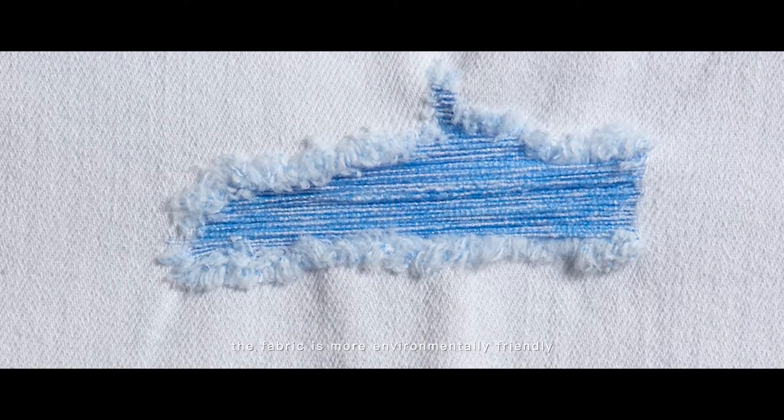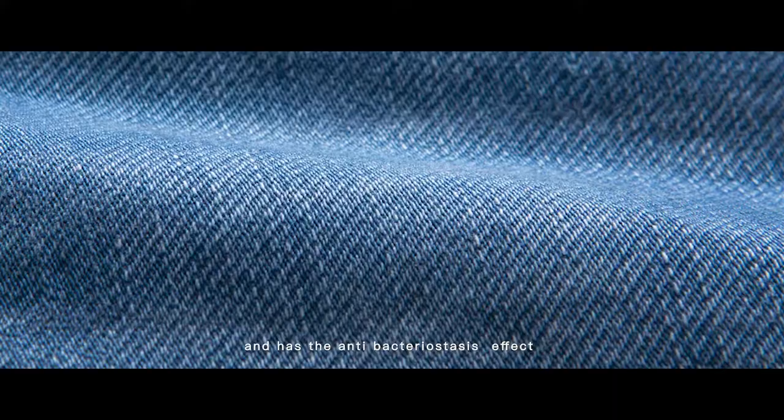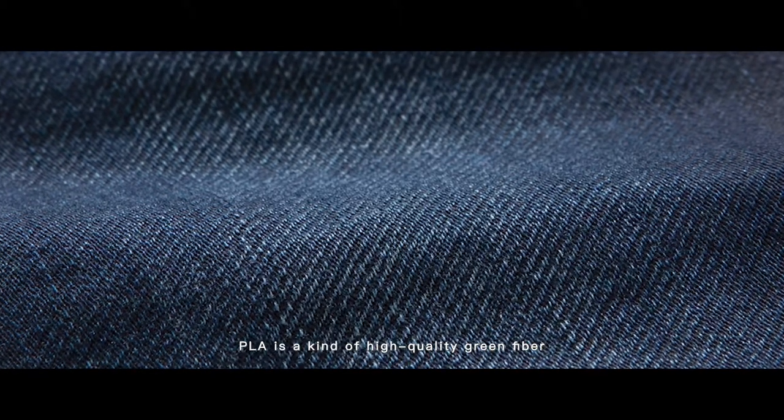The fabric is more environmentally friendly, skin friendly, comfortable to wear, and has an antibacterial effect. PLY is a kind of high quality grown fibre with performance including quick dry, wicking, all-door release, natural, breathable, and anti-bacterial.